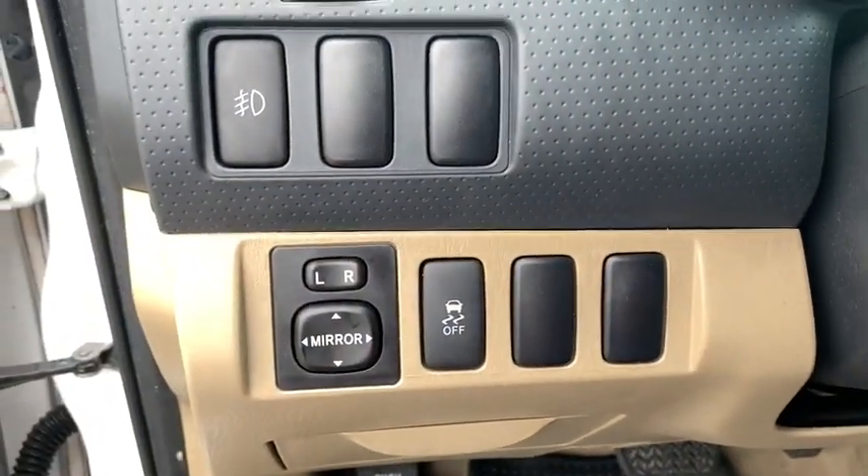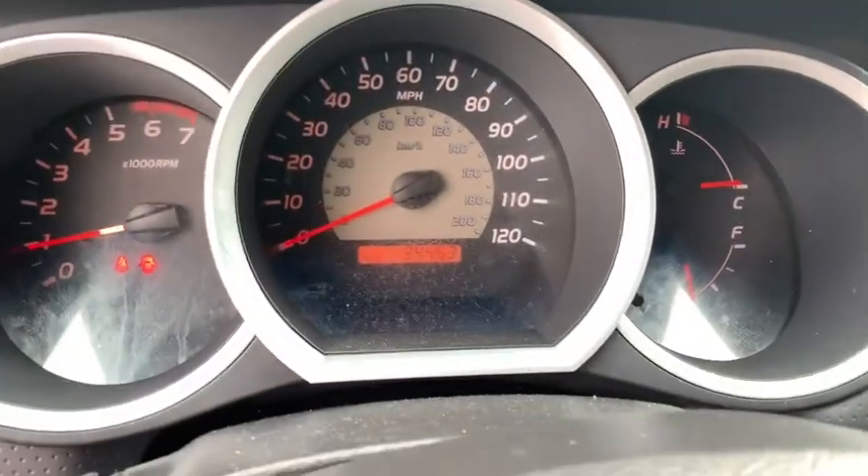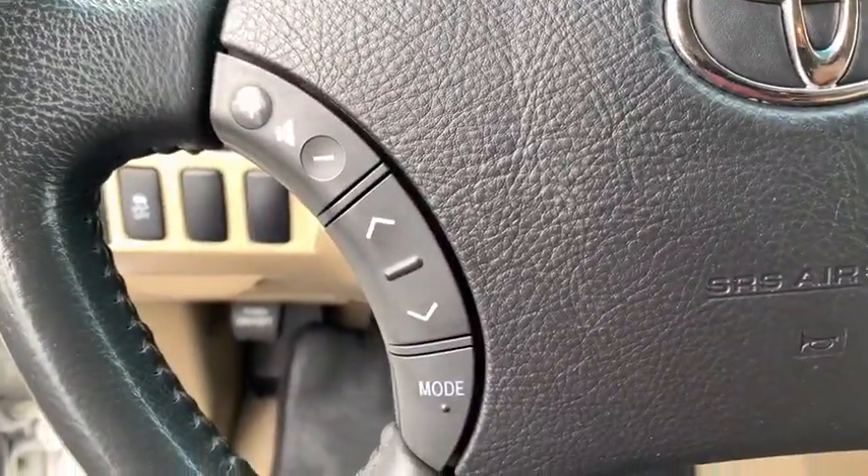Power steering, cruise control, bucket seats, power windows, electronic stability control, CD player, AM-FM CD player with six speakers.